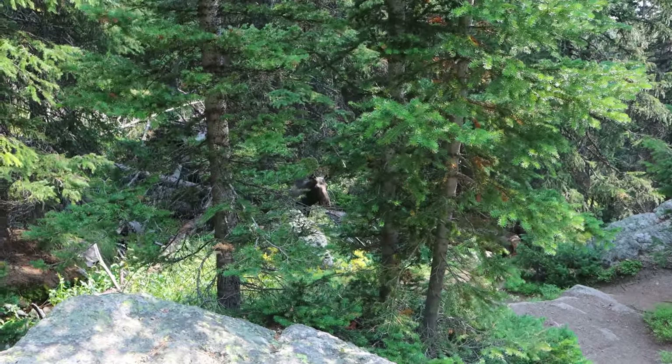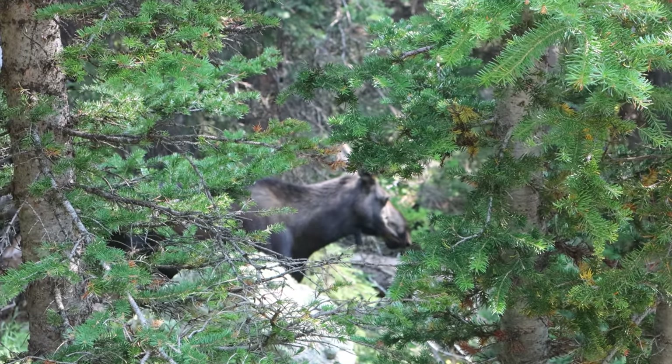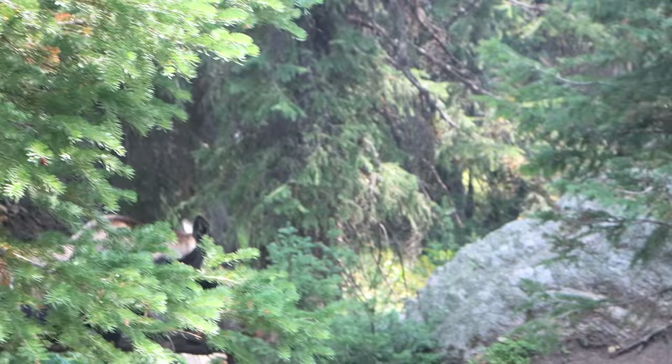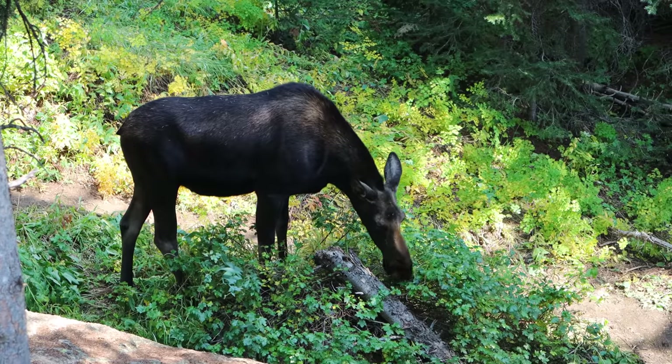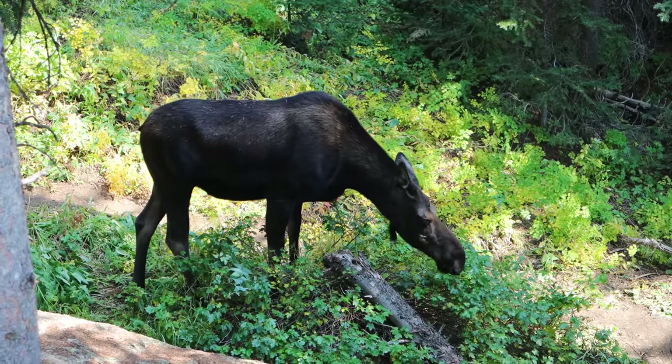Oh yeah, I almost ran right into her. Can you see her through the trees there? Moose are such strange looking animals. Let's see if I can get a better view for you guys. Oh, there she goes. That was great - I think it's probably the closest I've ever been to a moose. It couldn't have been more than 20 feet from me. Gotta check over my shoulder to make sure it's not trying to lull me into a false sense of security before attacking, but I think I'm in the clear.